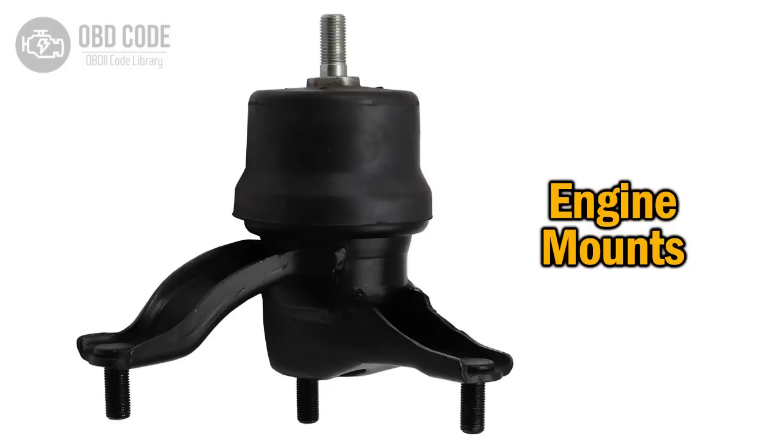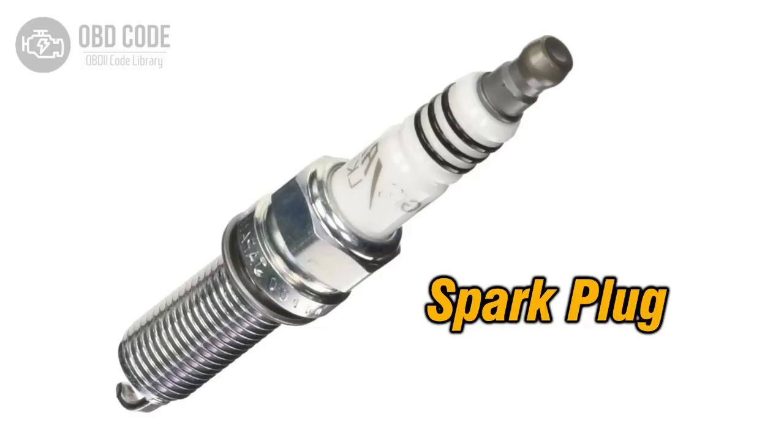Solving this issue starts with a proper inspection. Checking the condition of the engine mounts is usually straightforward, since visible cracks or excessive engine movement while revving in neutral can reveal the problem. For ignition-related issues, replacing old spark plugs and testing ignition coils is recommended.